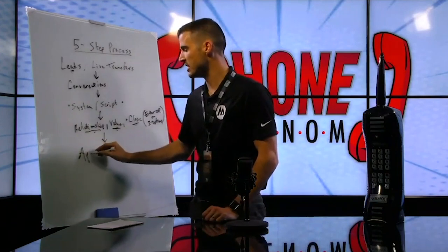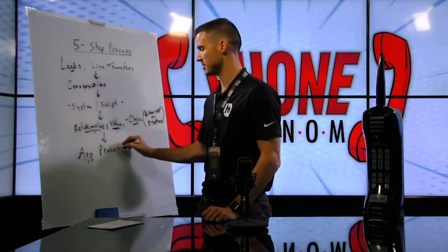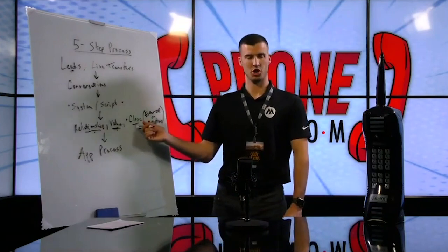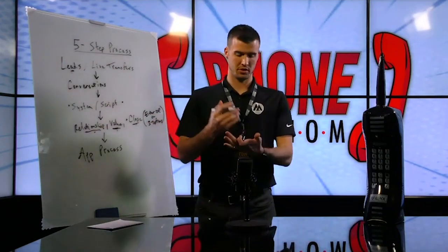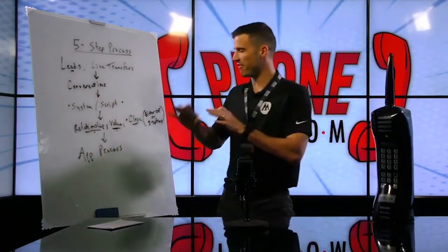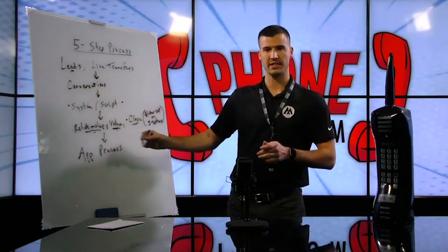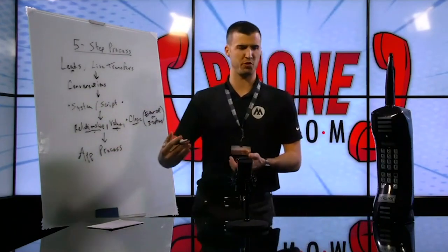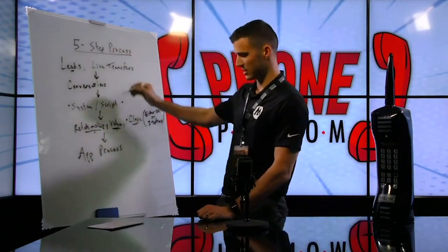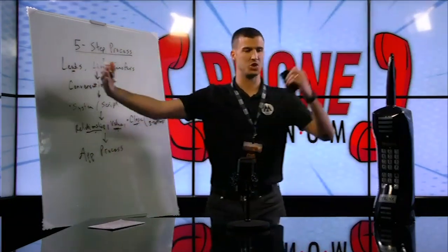You've got to be able to move seamlessly right into the application process. After they choose, you say 'Excellent, great choice — let's see if we can get you approved. What's your full legal name?' You've got to professionally and smoothly roll through this process to where you're actually filling out an application and trying to get them approved with a phone interview. That's the five-step telesales process for converting a lead to a sale.